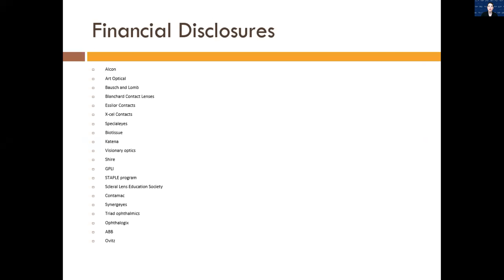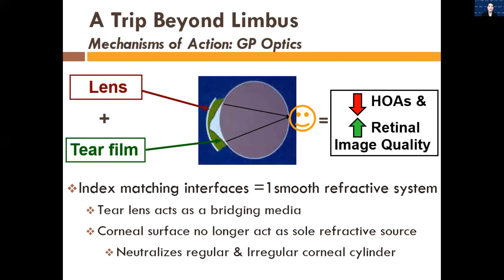Here are my financial disclosures — I'm very lucky to work with and consult for a variety of companies. Just a rough start on gas permeable lens optics as a refresher. When we have a complicated cornea — such as a keratoconus cornea or something else that has irregular astigmatism — you've got that gas permeable lens material, and the whole reason is so that it forms a tear layer behind the posterior surface of the contact lens.